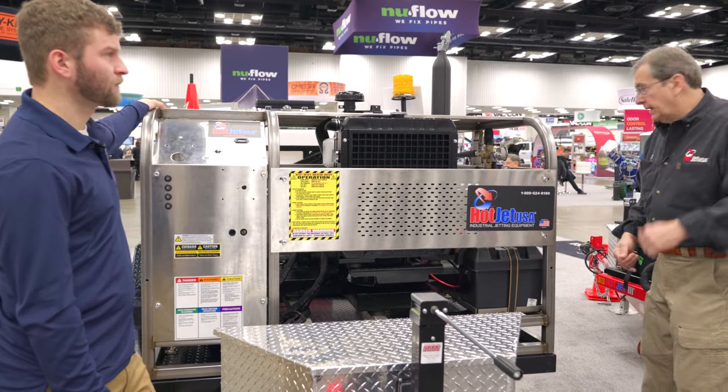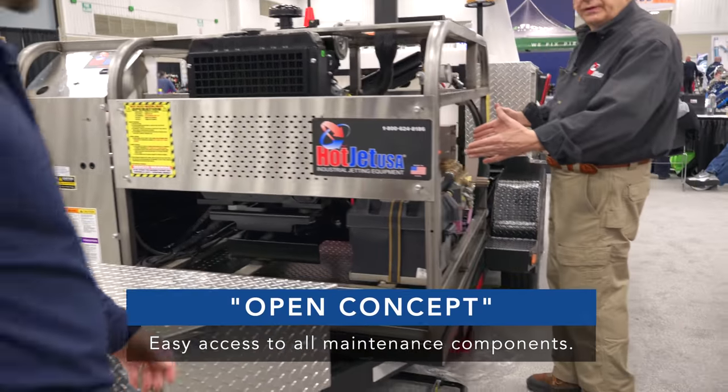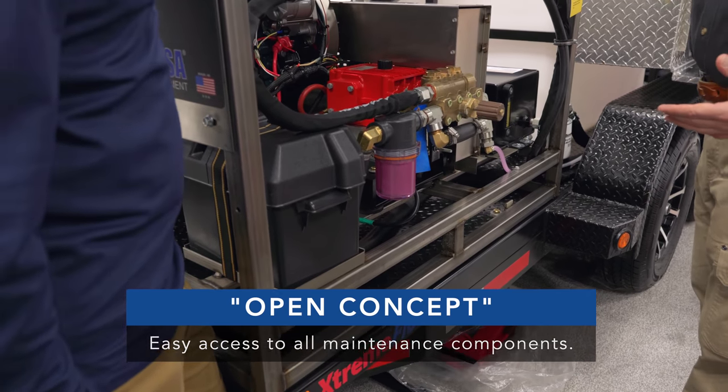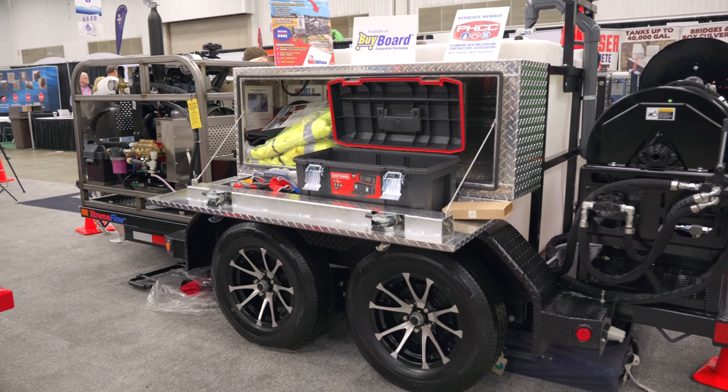Notice how easy the access point is — you're right in. You can get at anything, whether it's oil changes, PRV valve, pop-offs, filter. Convenience and maintenance is huge.